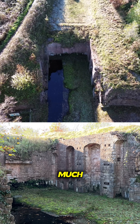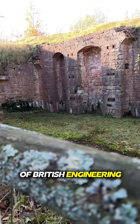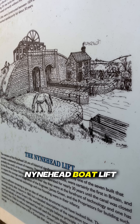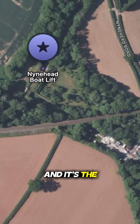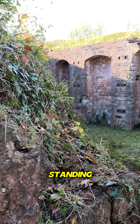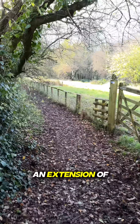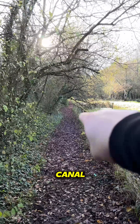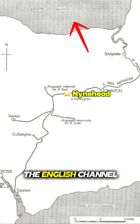This structure may not look like much, but once upon a time it was a marvel of British engineering. It's called the Ninehead Boat Lift, and you'll find it near the town of Wellington in Somerset, and it's the only one of its kind still standing. This one was actually one of seven canal lifts to be built here at Ninehead in the 1830s, as part of an extension of the Grand Western Canal, which was an ambitious plan to link the Bristol Channel and the English Channel.